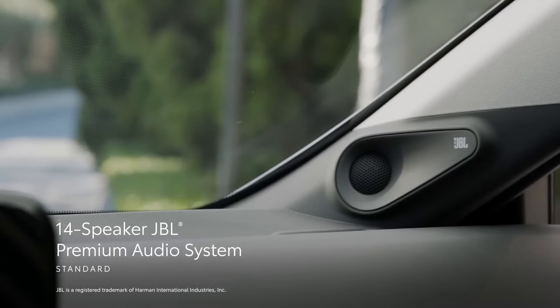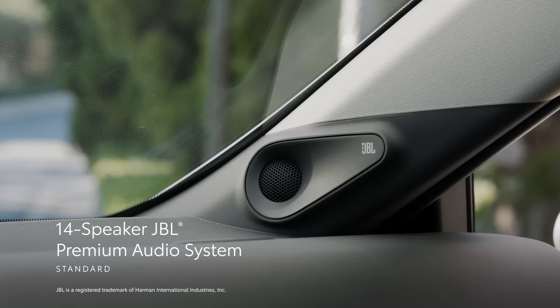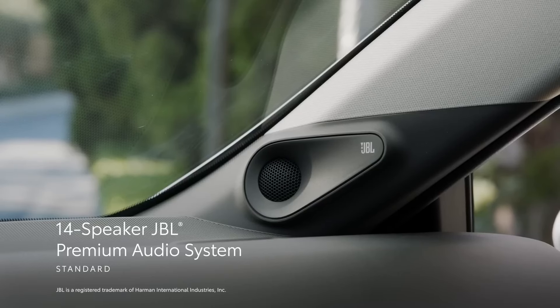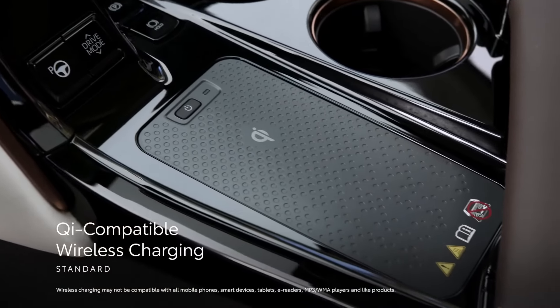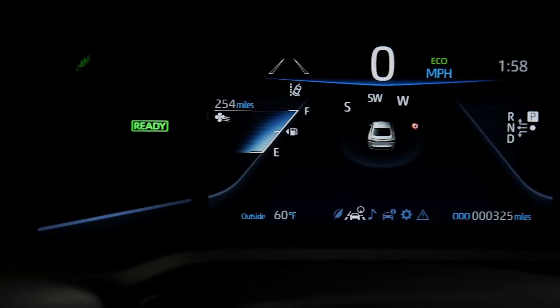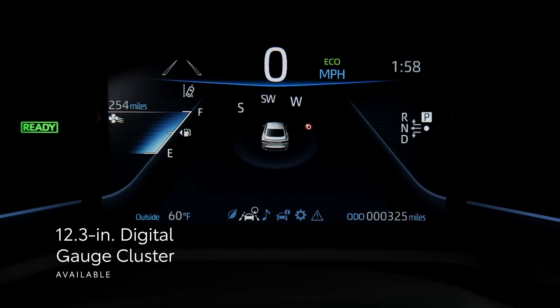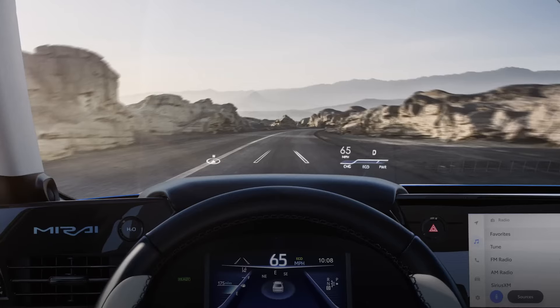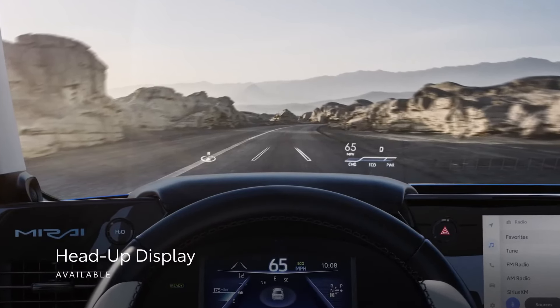Mirai complements the Audio Multimedia interface with a standard 14-speaker JBL Premium audio system, including subwoofer and amplifier, 4 USB ports, and Qi-compatible wireless charging. There's also a standard 8-inch multi-information display, an available 12.3-inch digital gauge cluster, and an available color head-up display to keep crucial information in the driver's line of sight.